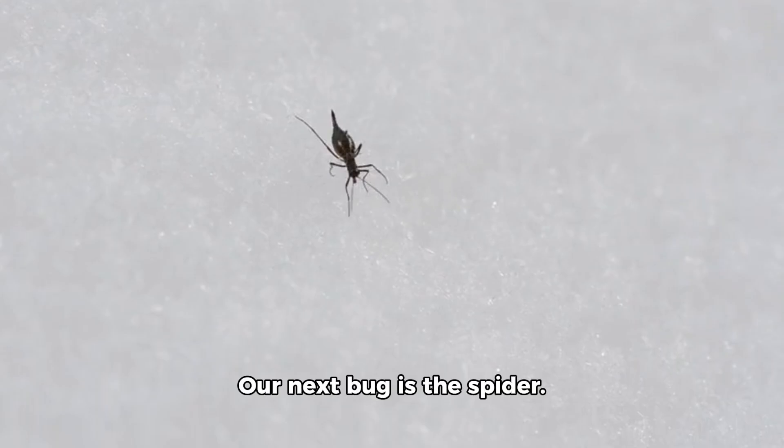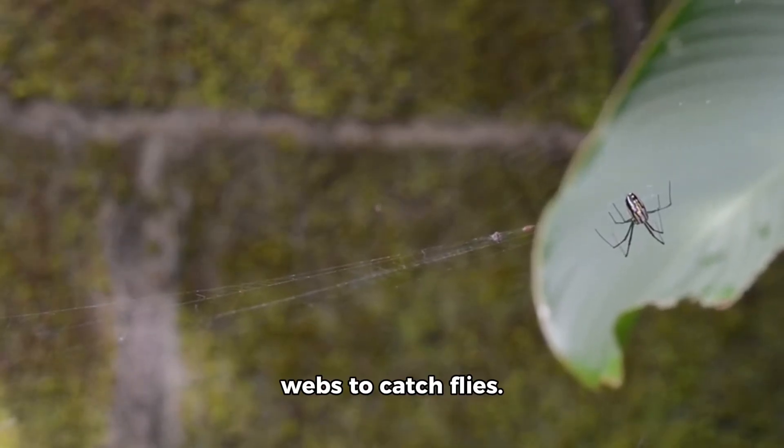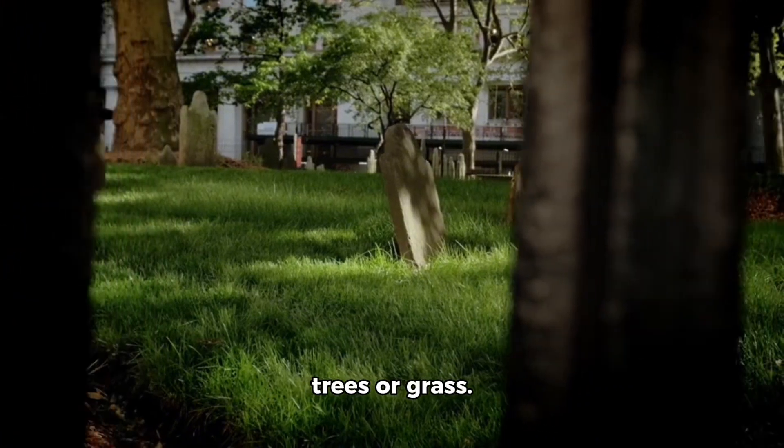Our next bug is the spider. This toy spider has eight legs. Real spiders spin webs to catch flies. They live in corners, trees, or grass.